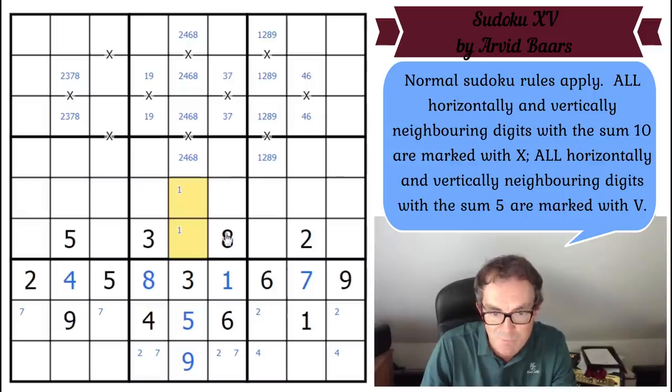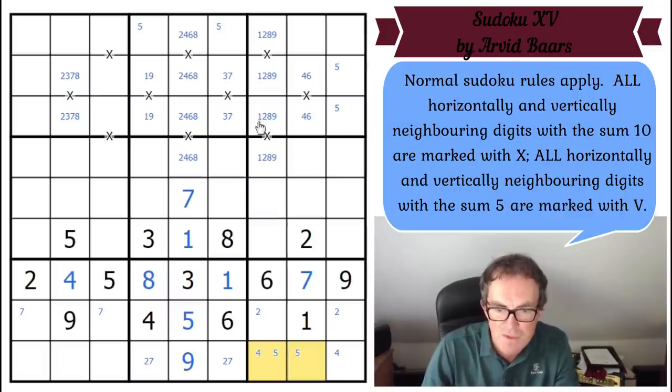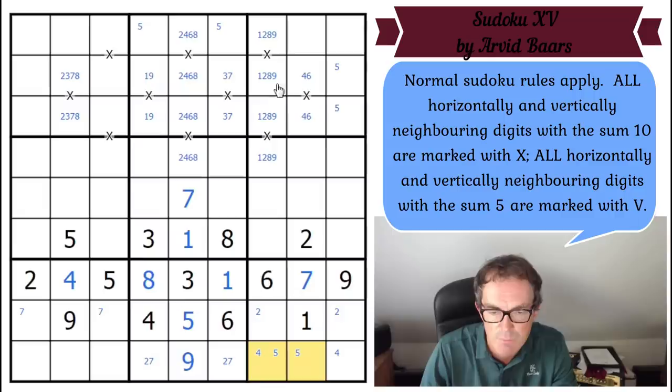These two squares are one and seven, and there's a three here so we mustn't connect the seven and the three. These two squares have got to be two and seven. Five must go in one of those cells at the top there within this box, so five is in one of those cells down the right-hand side. Five is the most useless digit in XV Sudoku because the X's and V's just never apply to it.